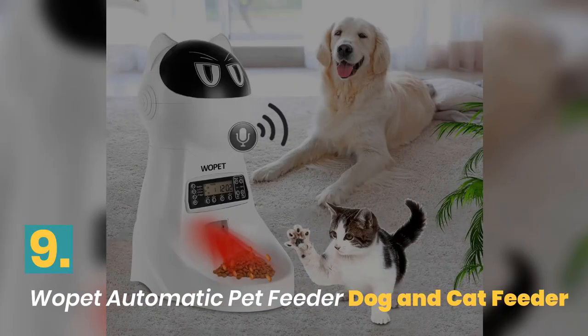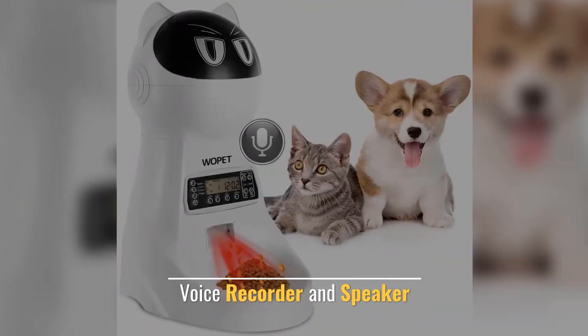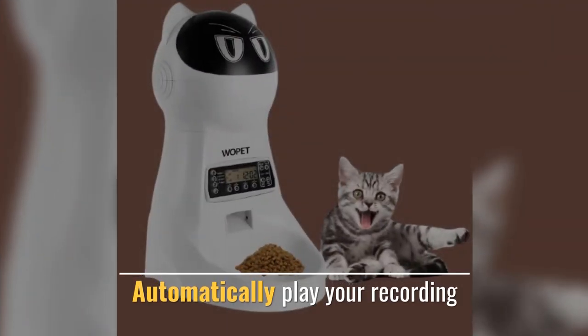Number 9. Wopet Automatic Pet Feeder Dog and Cat Feeder. This pet food dispenser is safety-rated. Voice recorder and speaker — attract your pets for meal. Automatically plays your recording.